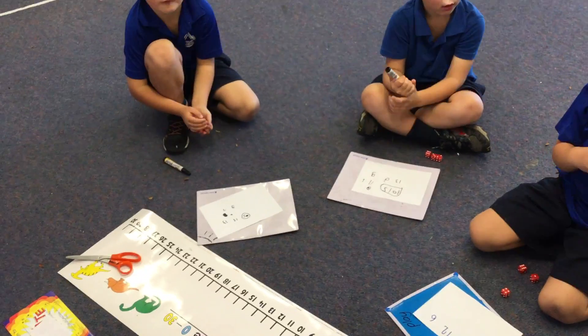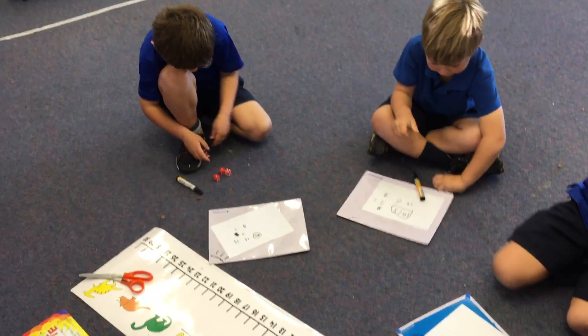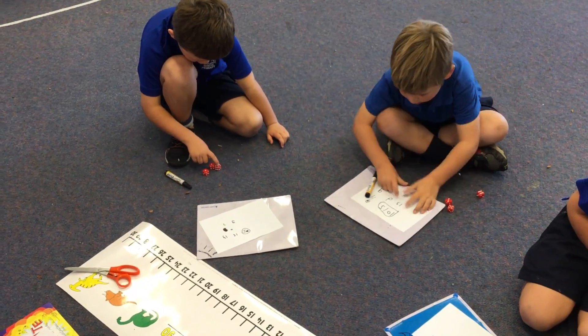You can keep rolling and keep counting and see how many, if you can get the biggest number. Keep rolling and keep counting and see if you can get the biggest number. One, two, three, six, seven, nine, ten.